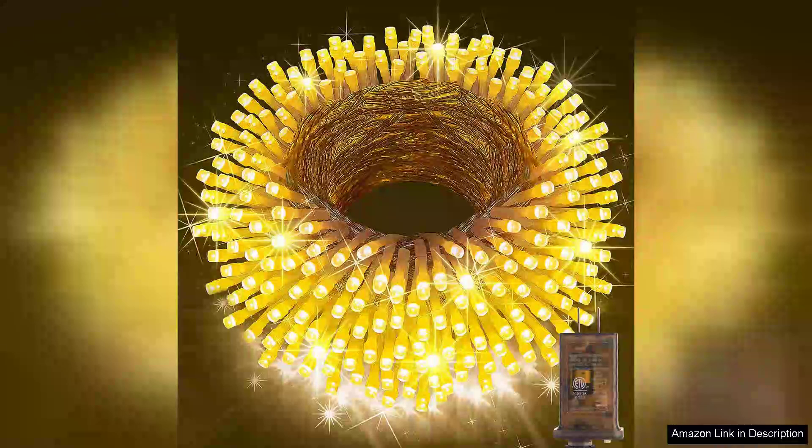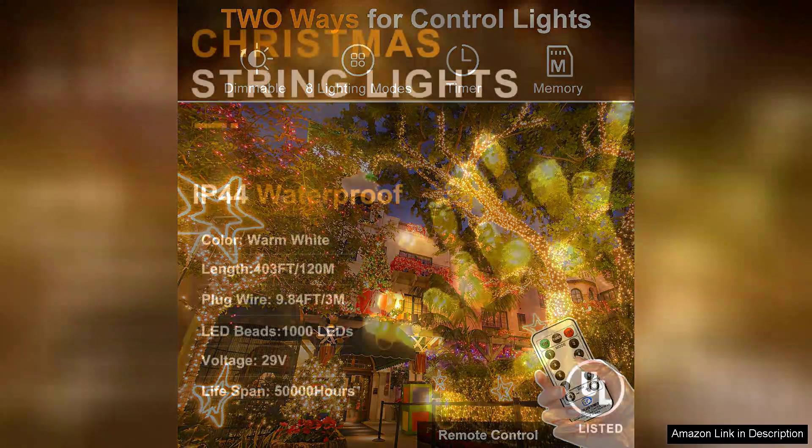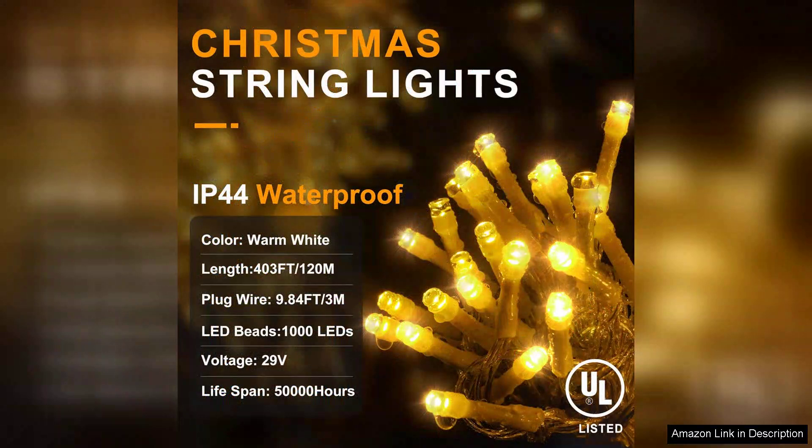I recently purchased the KNONEW 403ft 1000 LED string lights for my outdoor Christmas decorations and I am thoroughly impressed. The sheer length of 403 feet provides ample coverage for my entire yard, allowing for a stunning display that really brings the holiday spirit to life. The 1000 LED bulbs are incredibly bright yet energy efficient, which is a huge plus for anyone looking to save on electricity costs.